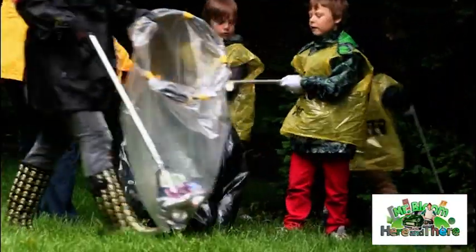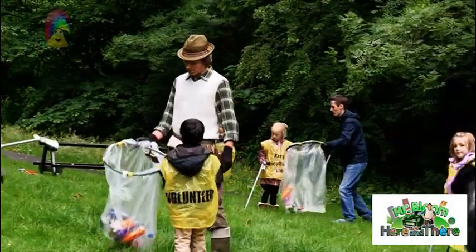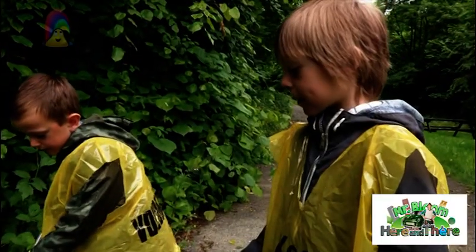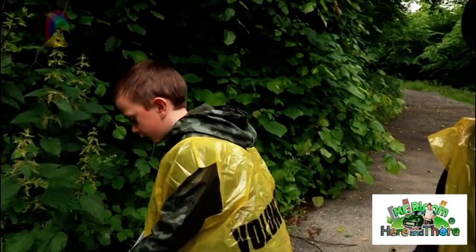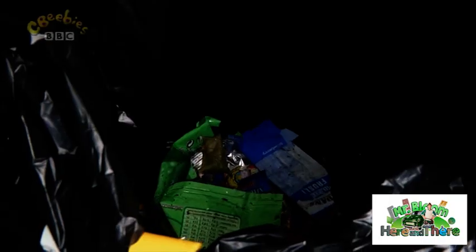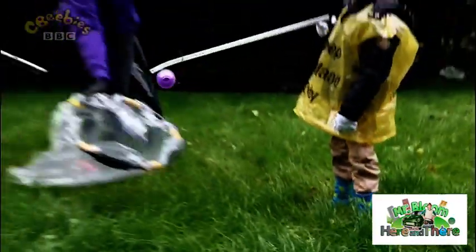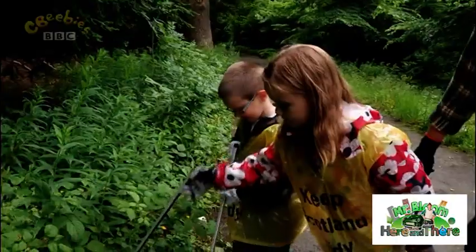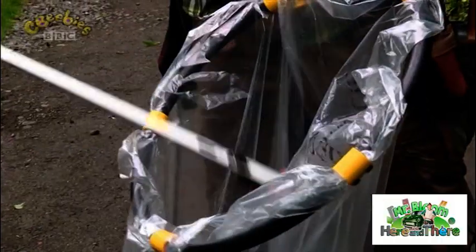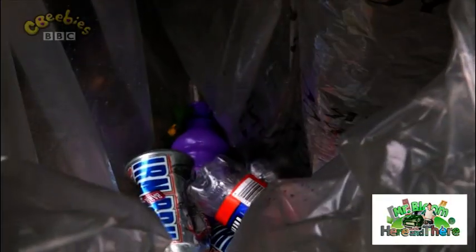Some rubbish can't be recycled — like sweetie wrappers and crisp packets — so they have to just go straight in the black bag. I know why we need to do litter picking. If you don't do litter picking, it affects the environment. It's to keep the world healthy. So what kind of rubbish have we got here? We've got some plastic and we've got some metal. Pop them in, because they don't need to be thrown away — they can be recycled, turned into something new, or used again.